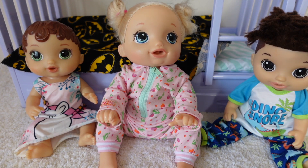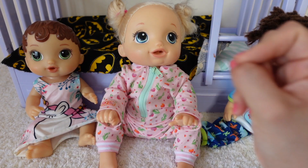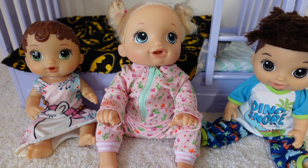Hi guys, welcome back to the Gummy Channel, this is Fav, and today I'm here with Abby, Pumpkin, and Drake. I haven't made a video with them in a while, so I thought today we could pack their bags for a day at the beach.